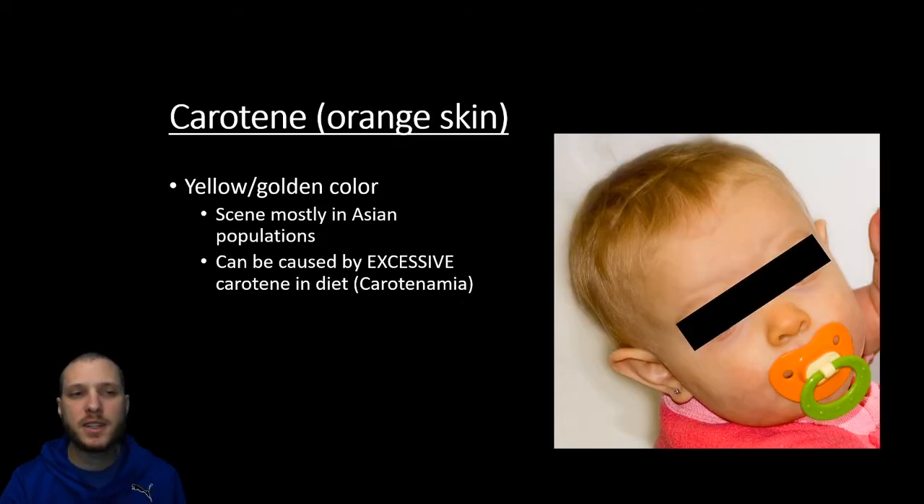You can have an orange tint to the skin due to carotene in your diet or genetics — it's a yellow-golden color. You can see this mostly in Asian populations, but you can also get it from excessive carotene in the diet. You really have to try hard to get carotenemia — emia meaning blood. In this picture, the nose is going to be more orange than it should be.